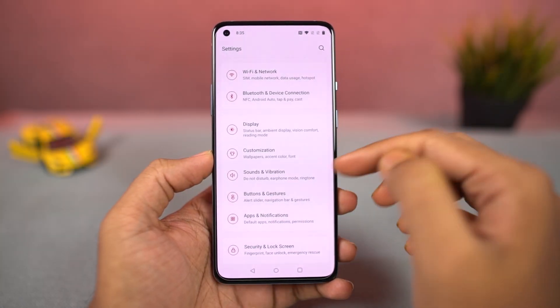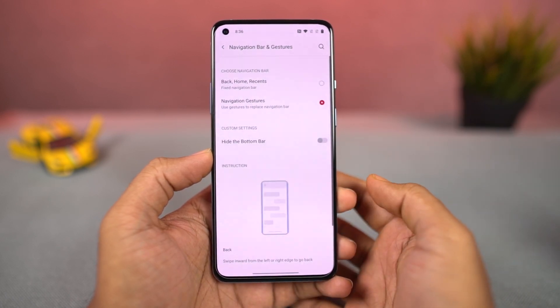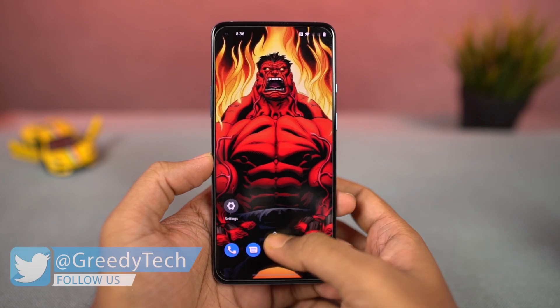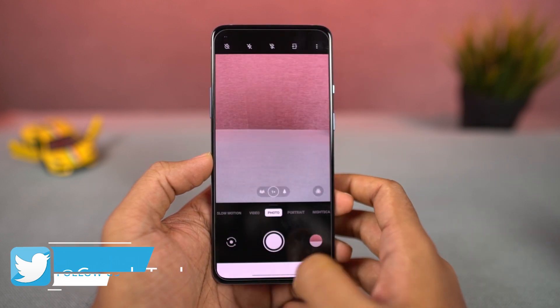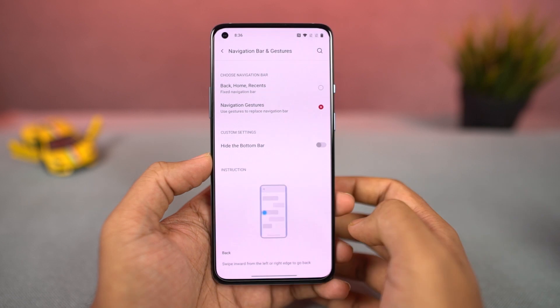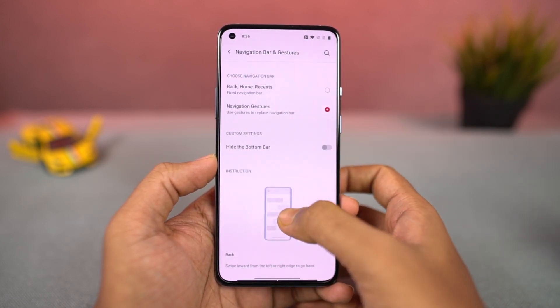Next, we also have some new navigation gestures. Once you enable them, you can swipe from the bottom of the screen to go home, swipe and hold for recent tabs, and swipe from the left or right side to go back a step. You can also quickly switch between the current application and the previous one by swiping left or right on the bottom of the screen. We can also trigger Google Assistant by swiping diagonally from the bottom left or bottom right corner.